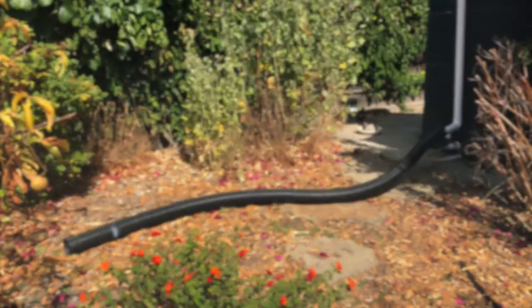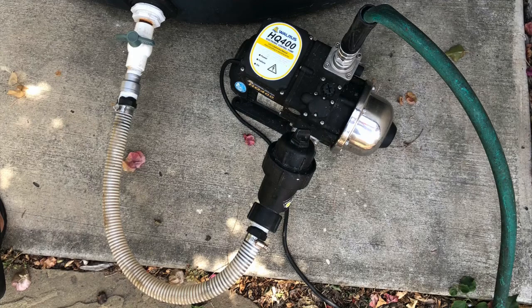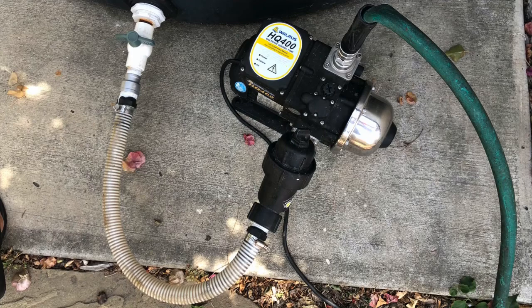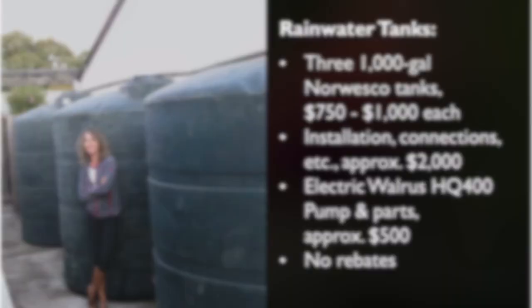Right now I just have a hose connected to the tanks and I hand water. When the tanks are full, gravity is enough to push out the water, but when the level's lower I use a half-horsepower pump. Here's my cost summary: overall my setup was between $4,500 and $5,000 including the pump, and at the time there were no rebates, but that may change.